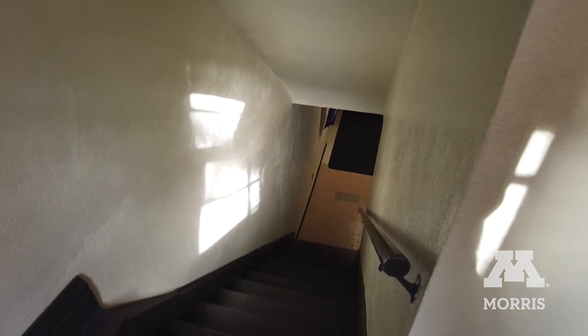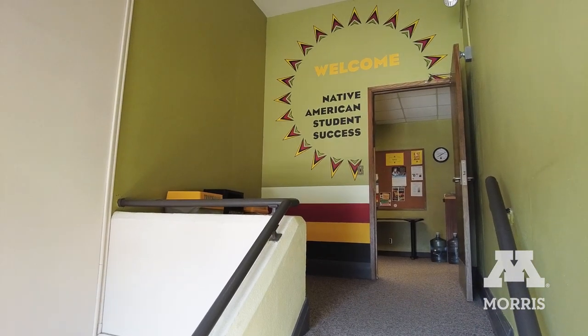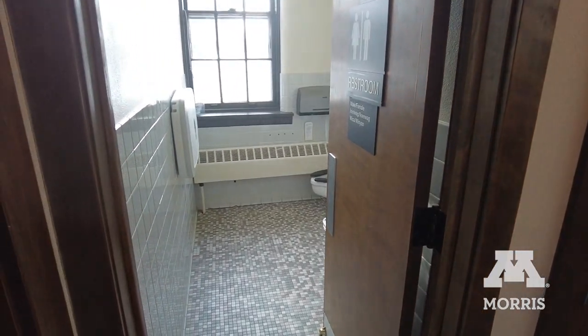However, our main floor as well as our second floor, which is where the Native American Student Success Program is housed, is not accessible. In addition, our restrooms are also not physically accessible.